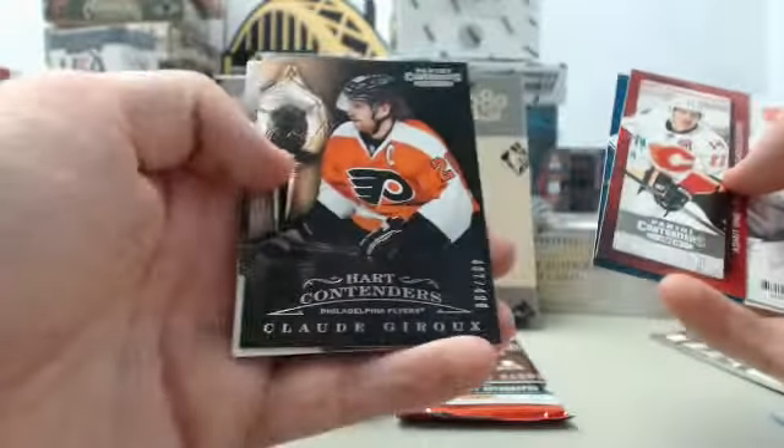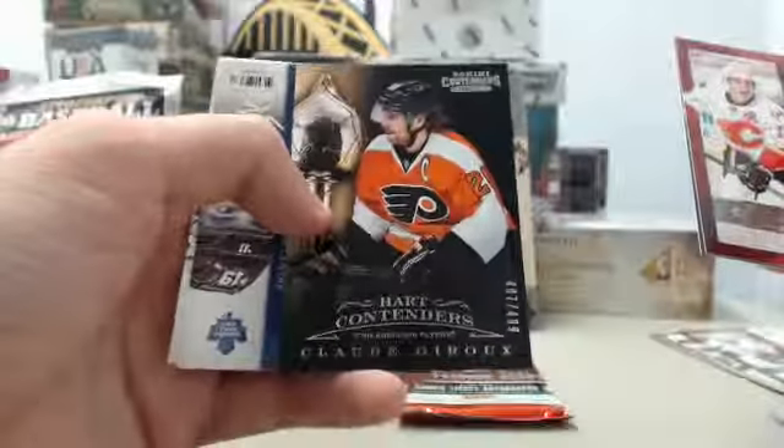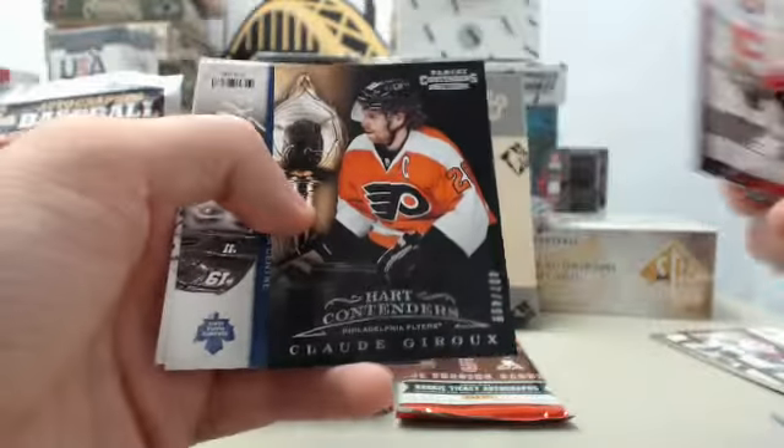Next one up, Claude Giroux. This one is going to be a Heart Contender, 407 of 499.